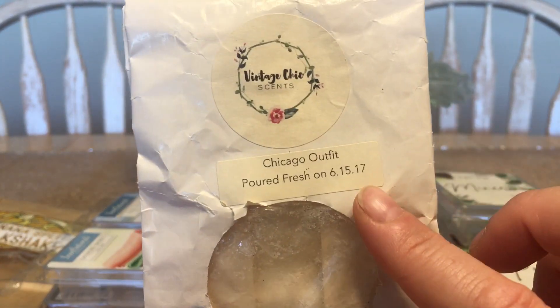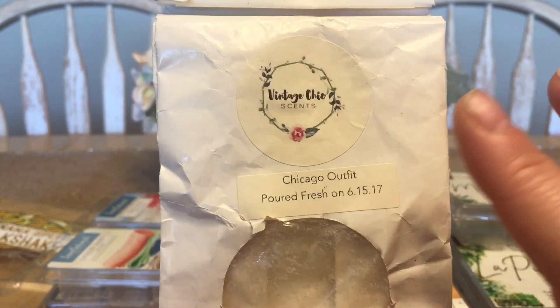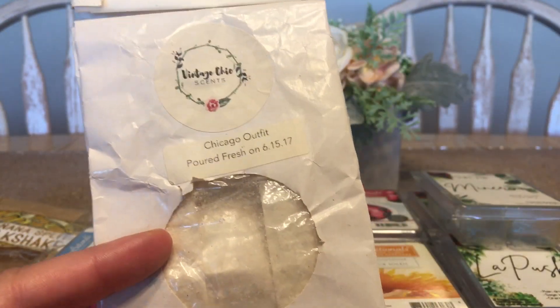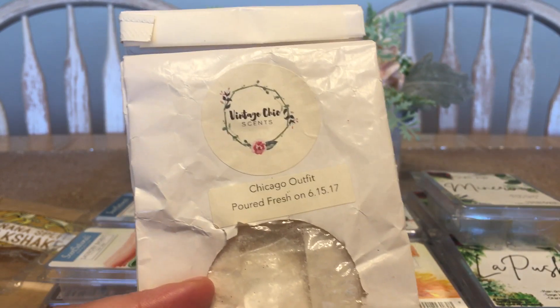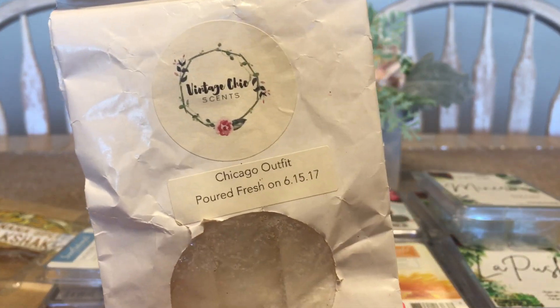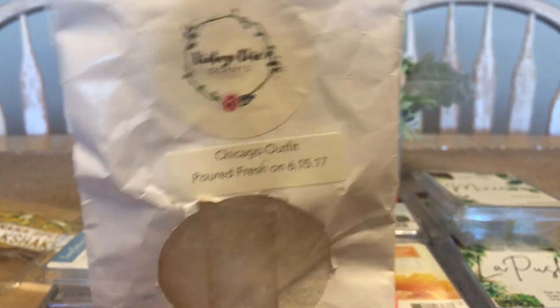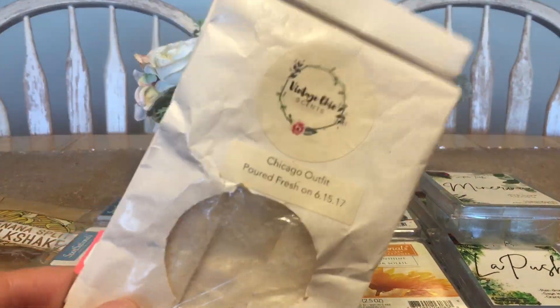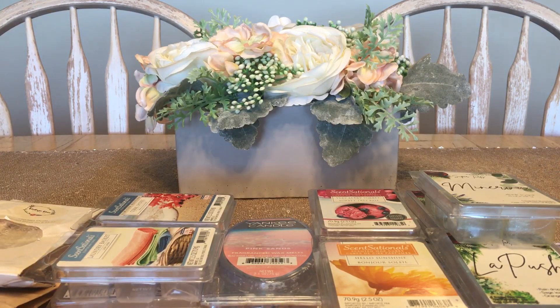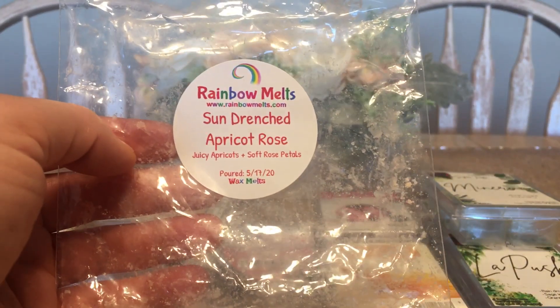Chicago Outfit from Cheap Scents is one of my oldest pieces of wax — from 2017. It's blackberry, mango, and ginger ale. I've always said I really hope a perfume house like Guerlain could do this — they could probably nail the effervescent note along with the blackberry and mango. Anyway, this is the last of my Chicago Outfit. I hoarded it but no more hoarding — you gotta melt what you paid good money for.